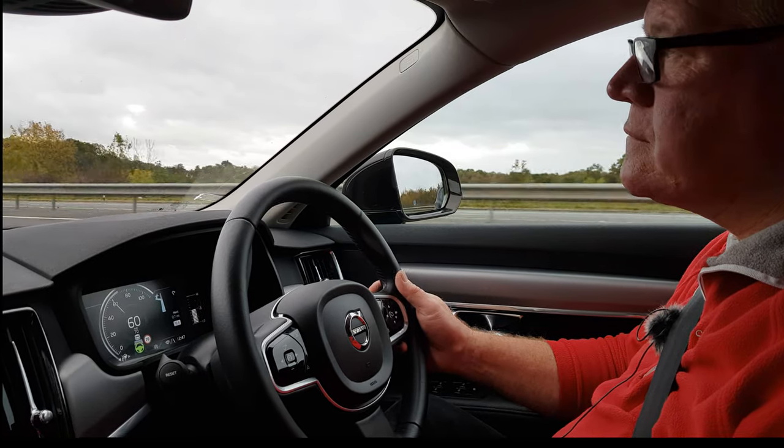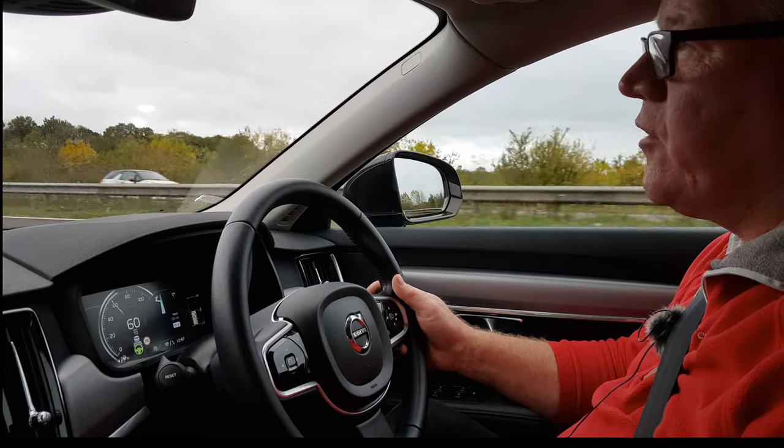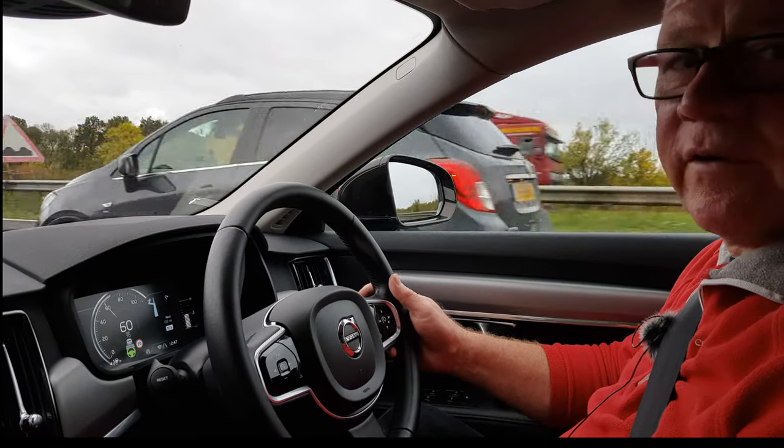Please take the next exit, and then take the third exit at the roundabout. Oh, and the sat nav is very polite — it always says 'please' before it gives you an instruction.